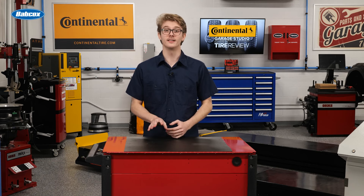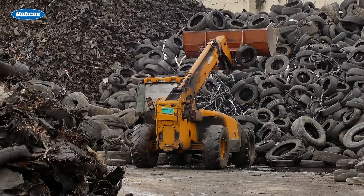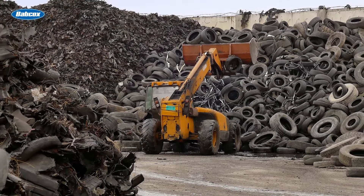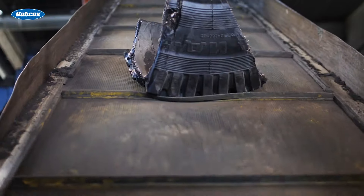After customers purchase replacements or simply come to you with old tires, ideally your shop should offer customers tire recycling services. If your location can't recycle on-site or doesn't offer it, refer customers to licensed waste management providers who can properly recycle tires in a permitted, sustainable manner.